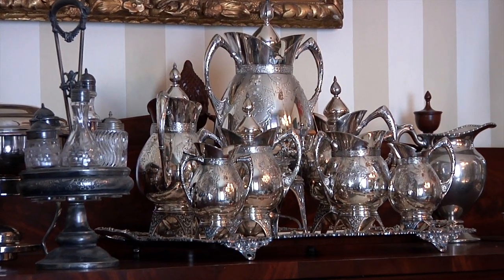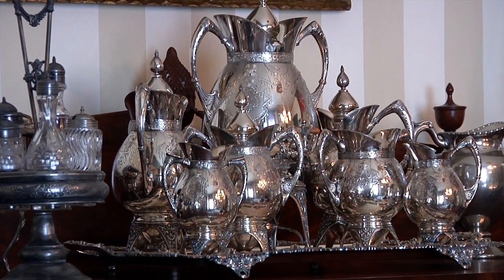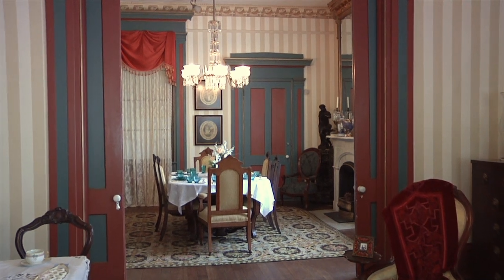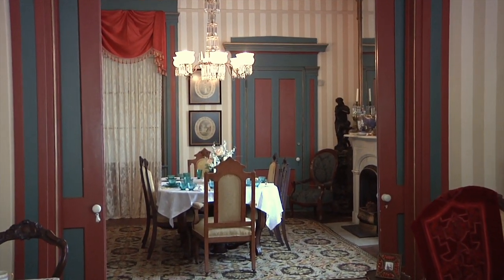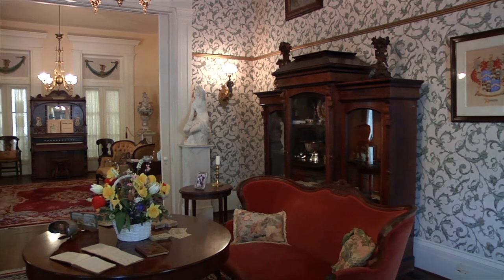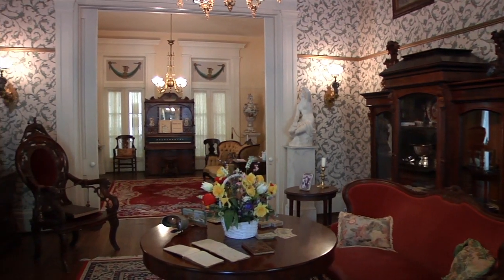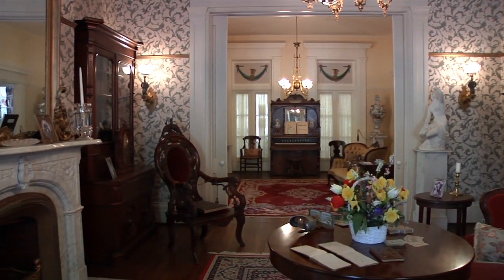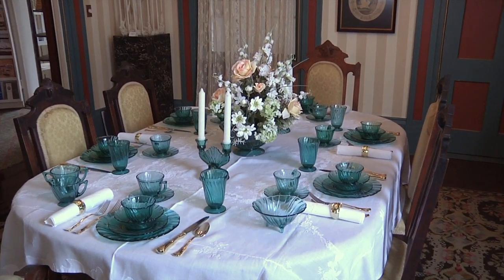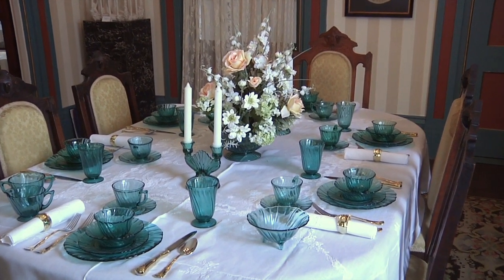Most of the houses that you go look at have very few of those old relics left, unless they have been owned in the family for generations, which is very rare at this point. A lot of people love the furniture aspect because we have a bunch of beautiful pieces in there. Anything that didn't belong to the family is period and it did come locally — it came from the Cape Fear area, so we try to keep everything as close as possible.